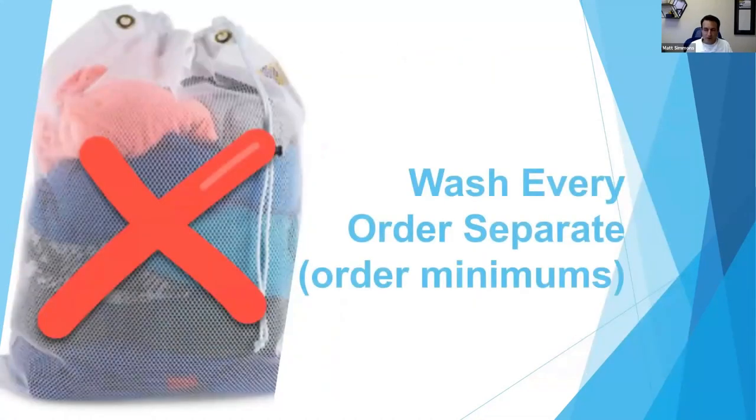You want to wash every order separately — it's more sanitary and a benefit to the customer. Sometimes if a customer questions the price, like 'why is this so expensive?', you can let them know it's labor intensive, it takes a lot of time, and we wash everybody's orders separately. That gives people an aha moment because they think, 'Maybe that other guy at 99 cents a pound is just throwing everything into the same wash.'